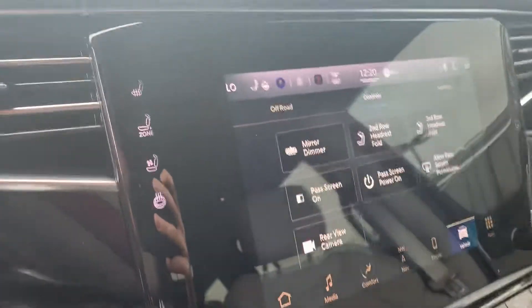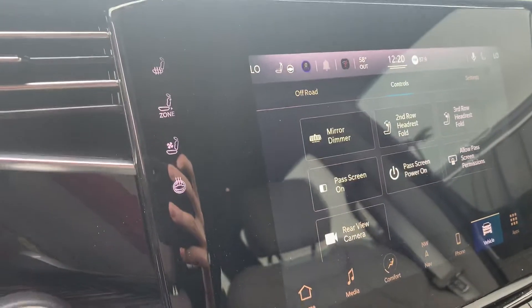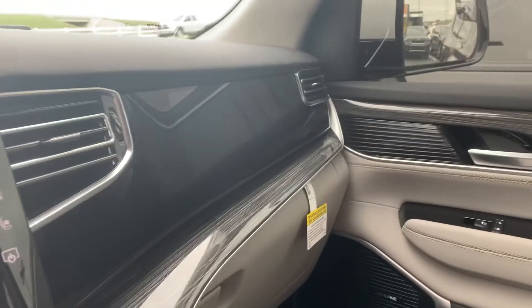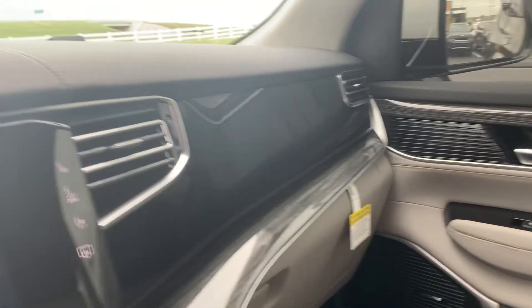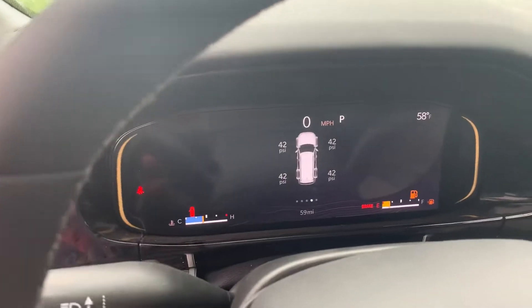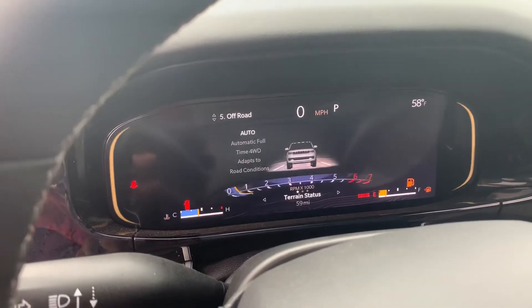It has heated seats, heated steering wheel, and ventilated seats as well. You've got both sides for your heated seats and ventilated seats. You've got your interactive display on the passenger side. It does have blind spot monitoring. You've got adaptive cruise control, and your driver information center right here that is customizable.